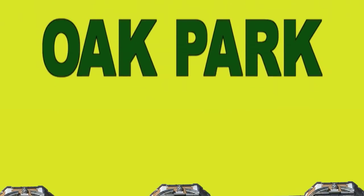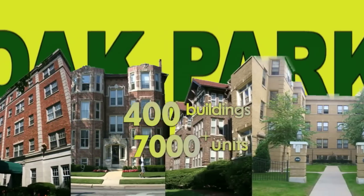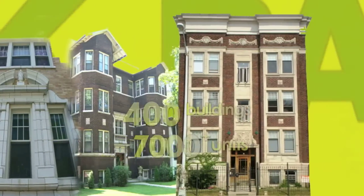When it comes to apartments, the village of Oak Park has got it covered. Nearly 400 buildings, totaling more than 7,000 individual units, comprise our rental stock. But with so many options, starting your search can be overwhelming.